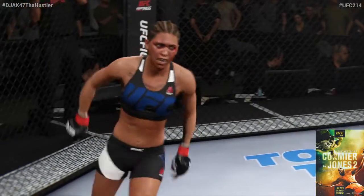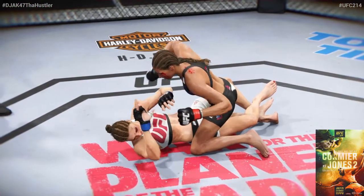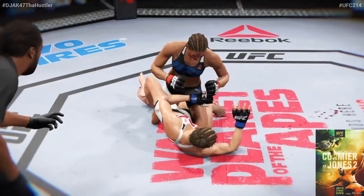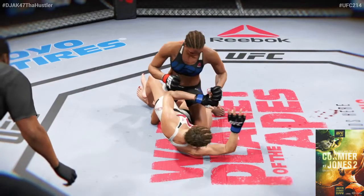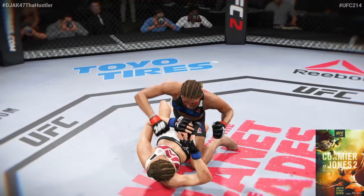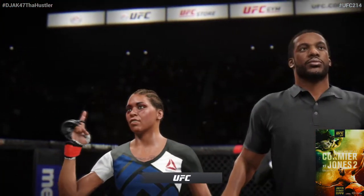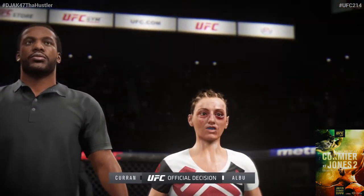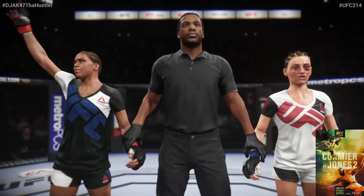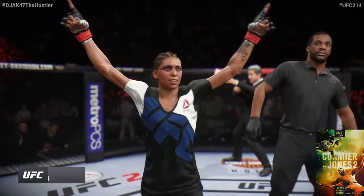Dropping some huge bombs from the top — nasty ground and pound and this fight is over. Let's check out the action on our fight replay. We can see it here on a different angle — some big shots getting through, a vicious ground and pound combination that leads to the TKO. The winner in round one by ground and pound TKO: Kaelin Curran! Remember to subscribe, like, and comment below, and tune in to UFC 214 on July 29th, 2017. Kaelin Curran — winner by TKO.